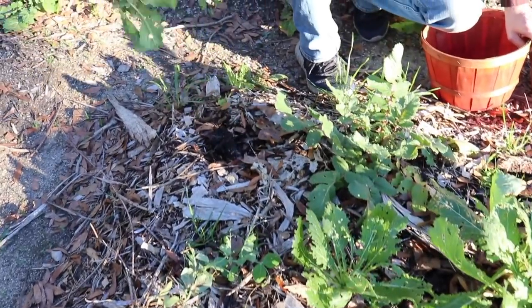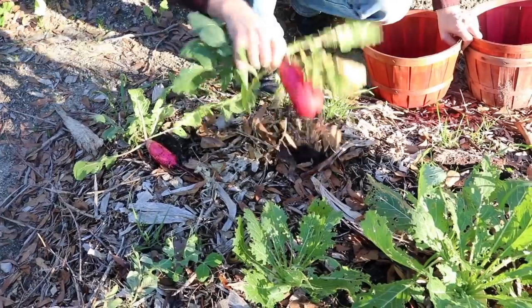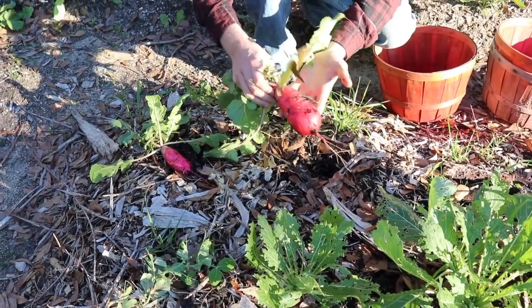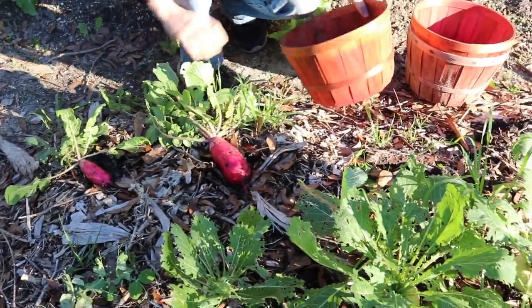Lasagna garden. Look at the difference here. That's a little better, huh? Holy moly. Organic matter for the win.